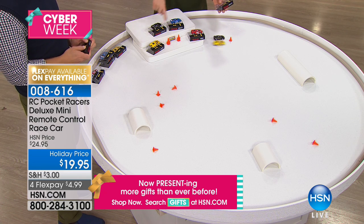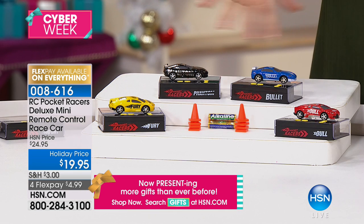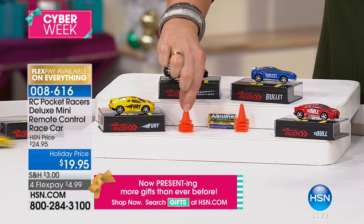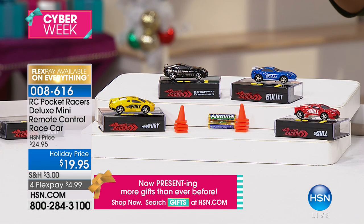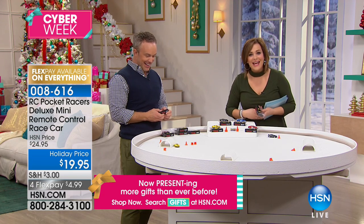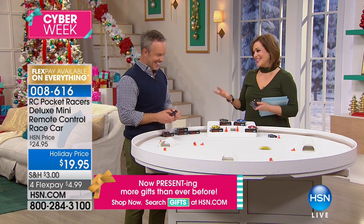So it's a red bullet, blue bullet, the yellow fury, and the black phantom. Any one of those you choose today is coming with more cones than ever. Even if you've seen this out there, only here at HSN are we giving you the eight cones plus the AAA batteries on Christmas Day — so we're making your life so easy today.